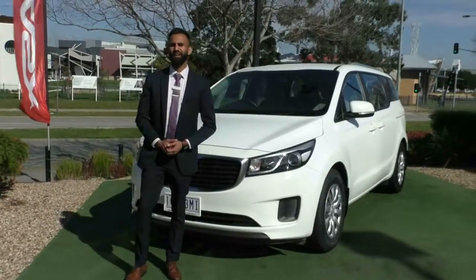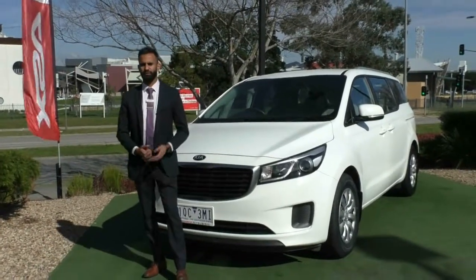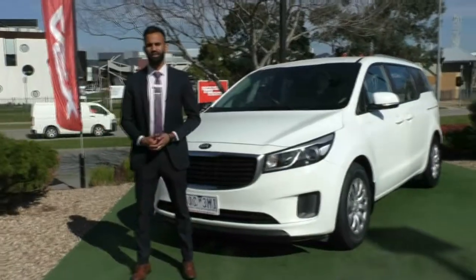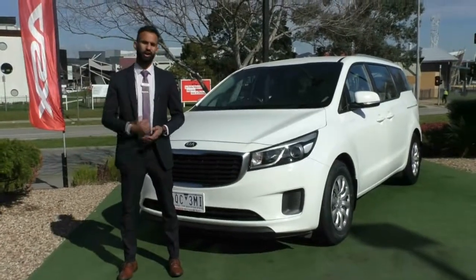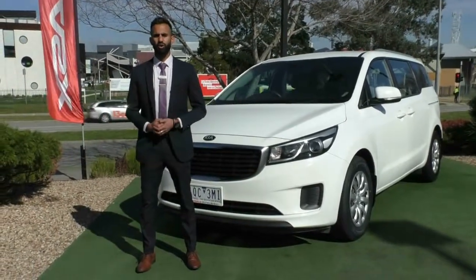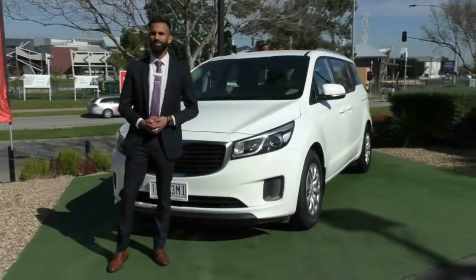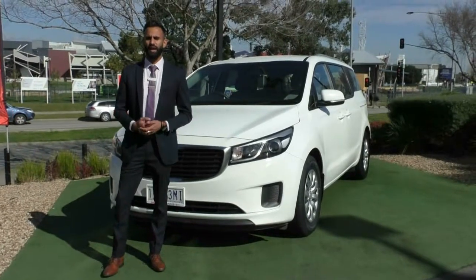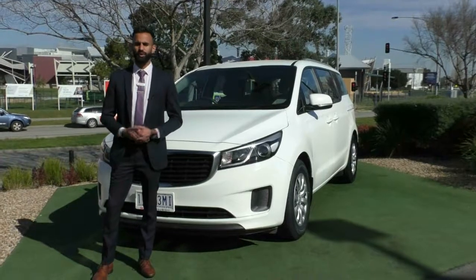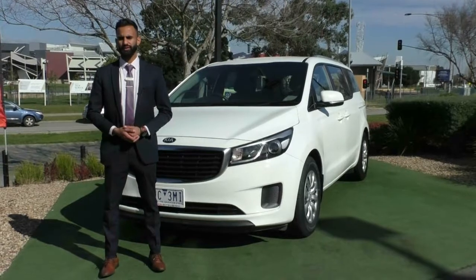Thank you for taking the time to watch the walk-around video on this beautiful Kia Carnival. If you have any questions about the vehicle or you want to come test drive it — to see just how much space there really is and make sure it is the right car for your family — please do give us a call on 9907 0555. You'd also want to ask us about our premium mechanical protection plan. Although this car is backed by Kia's incredible warranty, we do have an extended protection as a long-term investment for you, so please make sure you protect your investment for the long run even after your new car warranty ends.